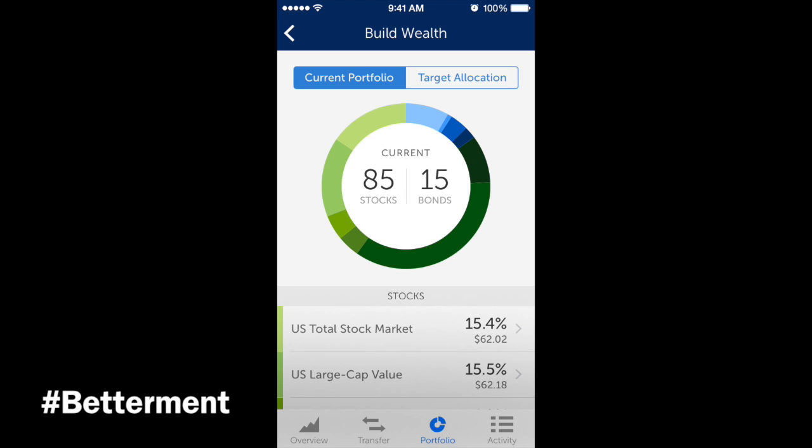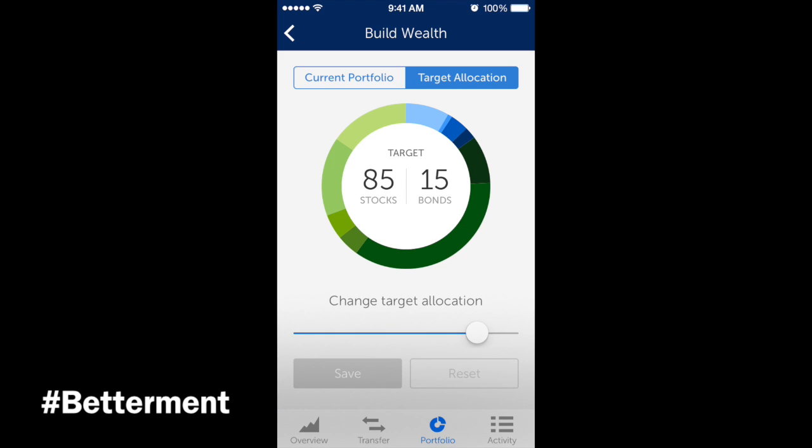Looking at the current portfolio: the Build Wealth plan starts at 90-10, meaning 90% stocks and 10% bonds. I decided to do 85% stocks and 15% bonds — that's my personal choice. If you go to target allocation, you can actually change it by just moving the slider left and right.